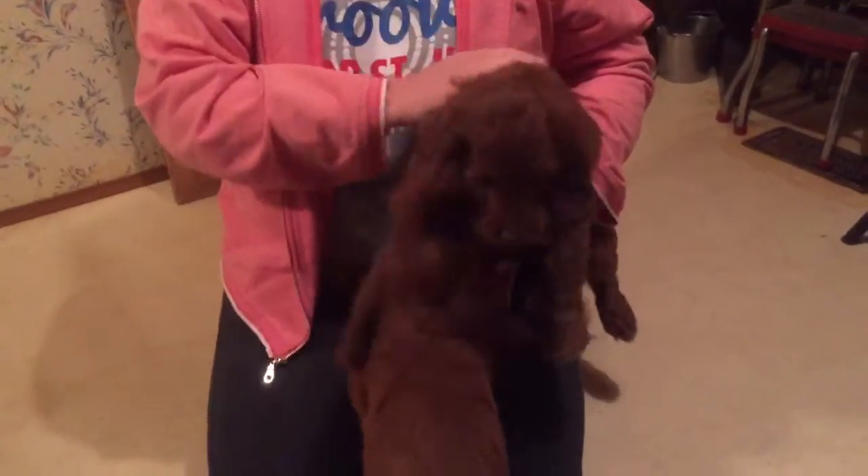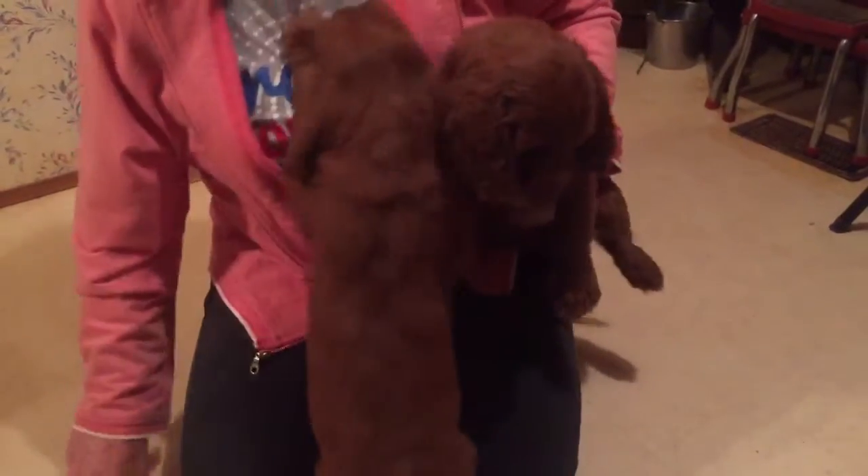And also we have red girl. Come on baby, come on. That's the red girl — she's still available also. She's just exploring.